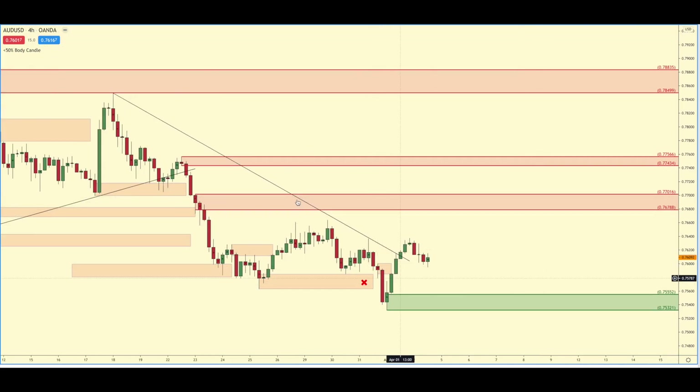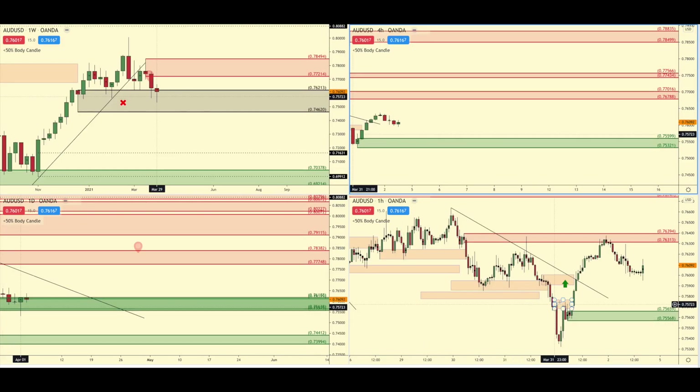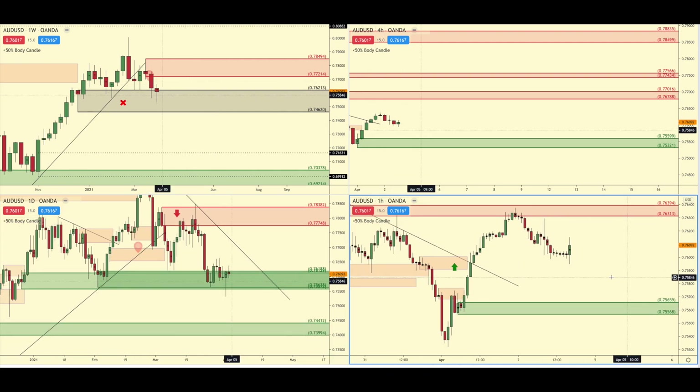It is looking like it might move to the upside though. On the four-hour timeframe we do have the break of this trend line, which created demand down here, so we could see a reaction off that. I kind of doubt it will hold if we do see a reaction. There's not too much going on with the Aussie dollar — I haven't traded it in a long time, I think since last year.